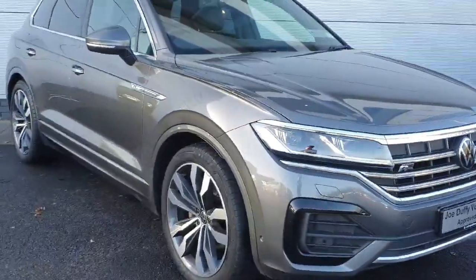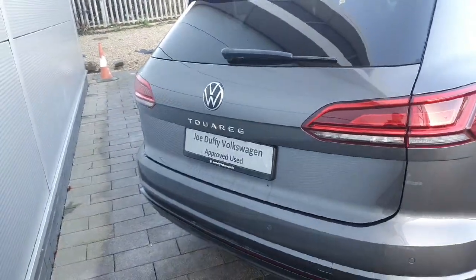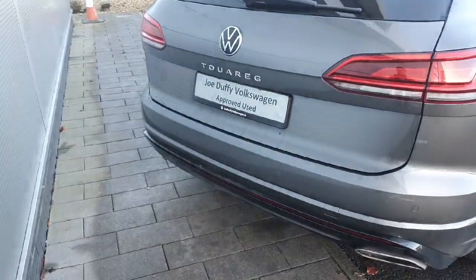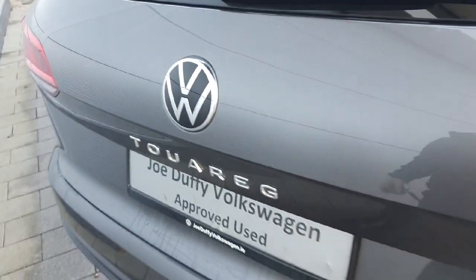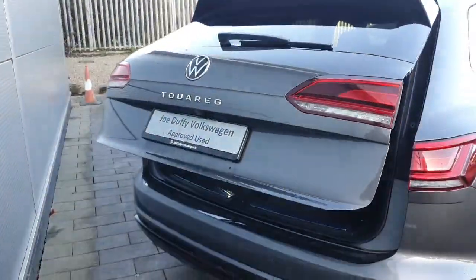I'm going to walk you around the car and show you some of the features and how they work. Starting off with the rear of the car, I'm going to show you how the boot opens — very easily to access. You can hold down the middle button on the keys or just underneath the Touareg sign here. Press the button and the boot will open. I'll show you by the keys — hold the button down and the boot will automatically open.